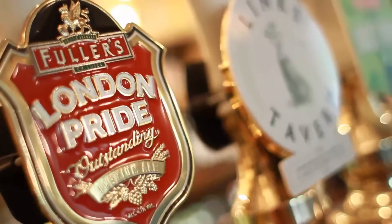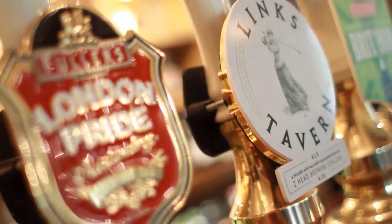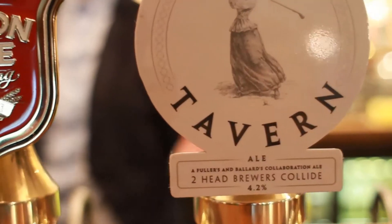Welcome to the Lynx bar. You can see we've got four real ales, including our extra special, slightly controversial Lynx Tavern ale.